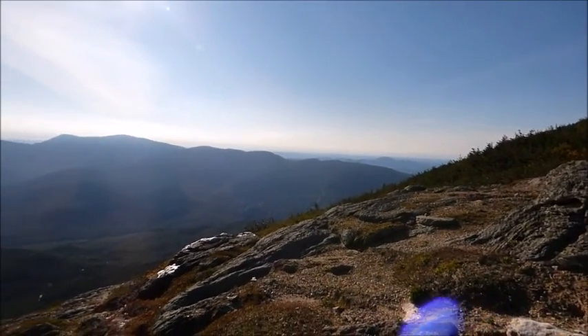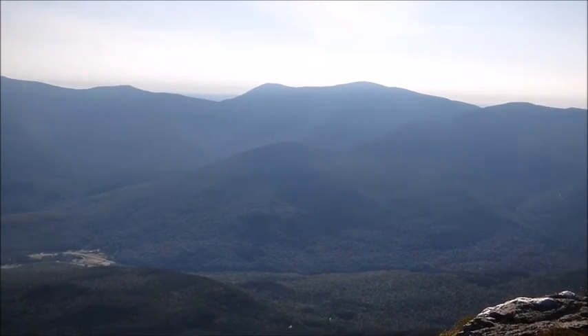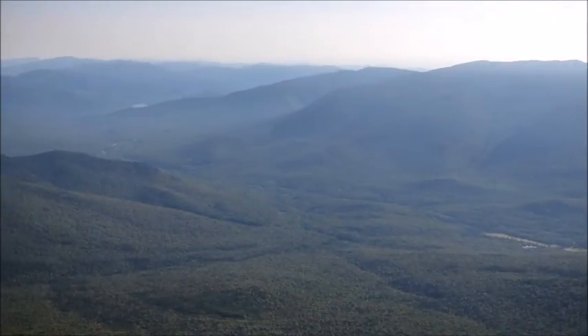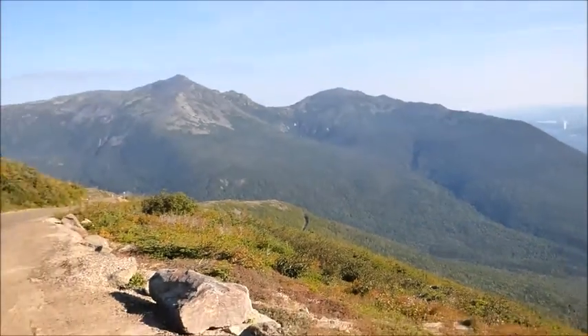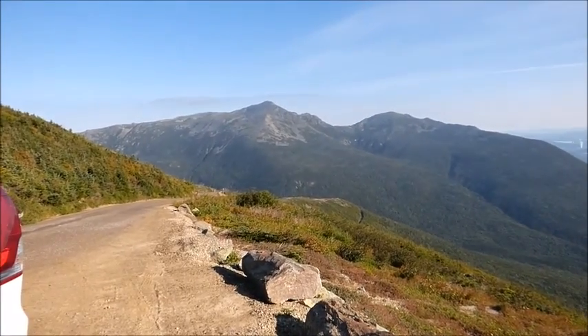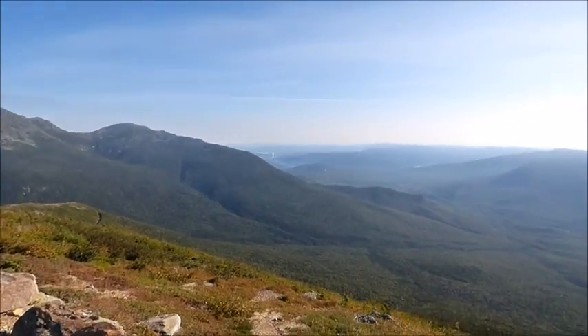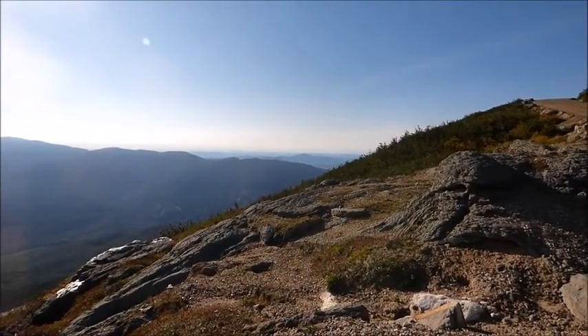But look at this view. Wow. I got a nice day. But the car is working, getting me up here. Going down is going to be low gear all the way. I passed the five mile marker, so we're looking for that six mile marker.